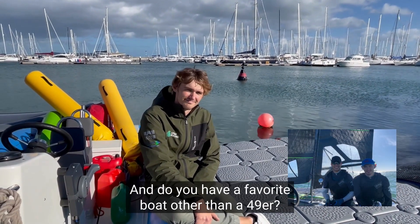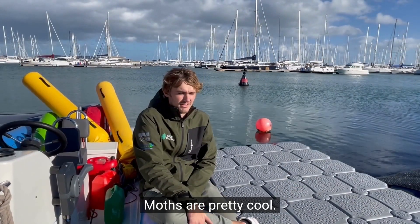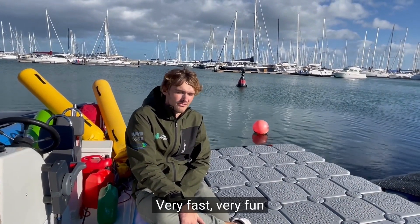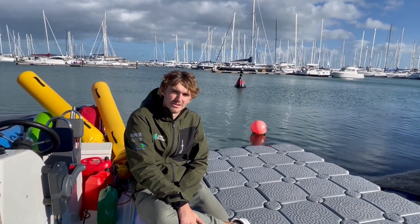As for a favorite boat other than the 49er, moths are pretty cool — very fast and very fun. I also do a bit of wing foiling and kite surfing, which I enjoy a lot.